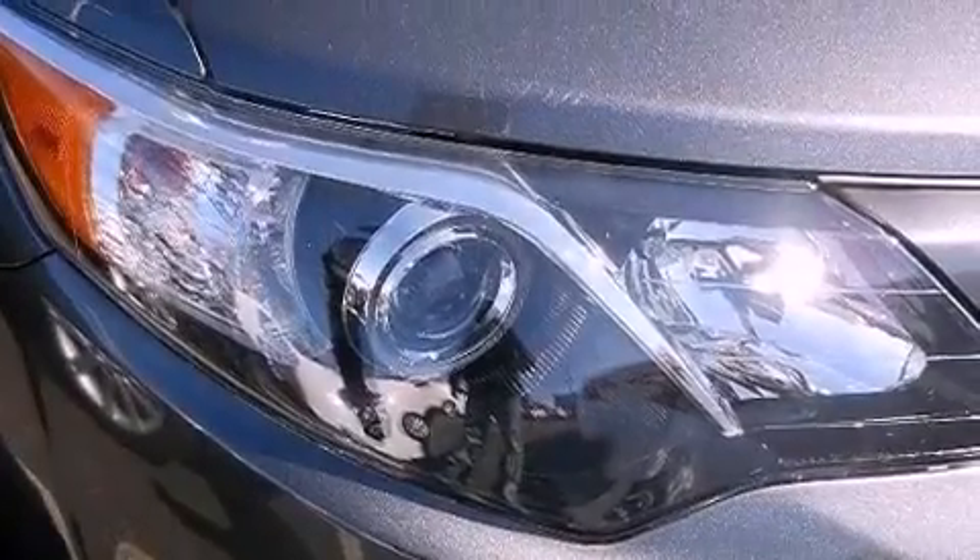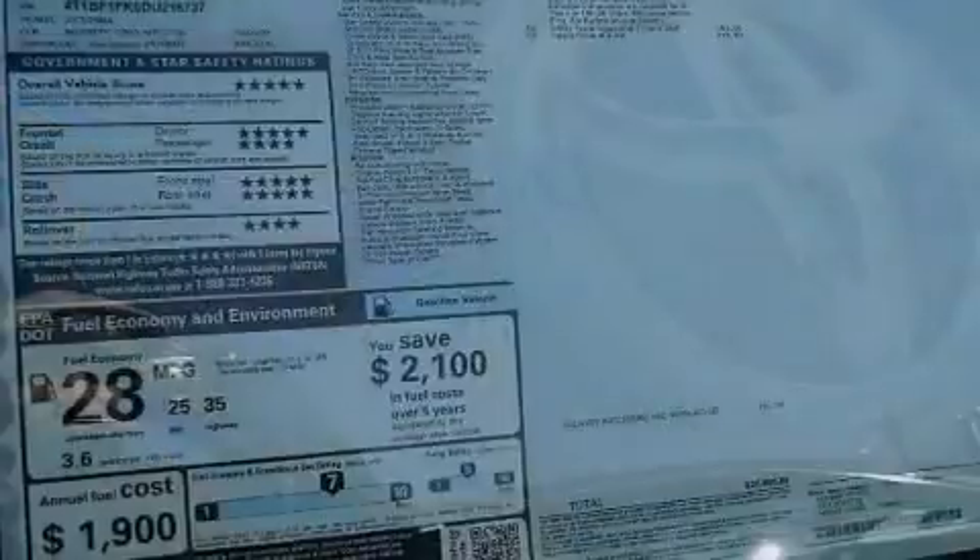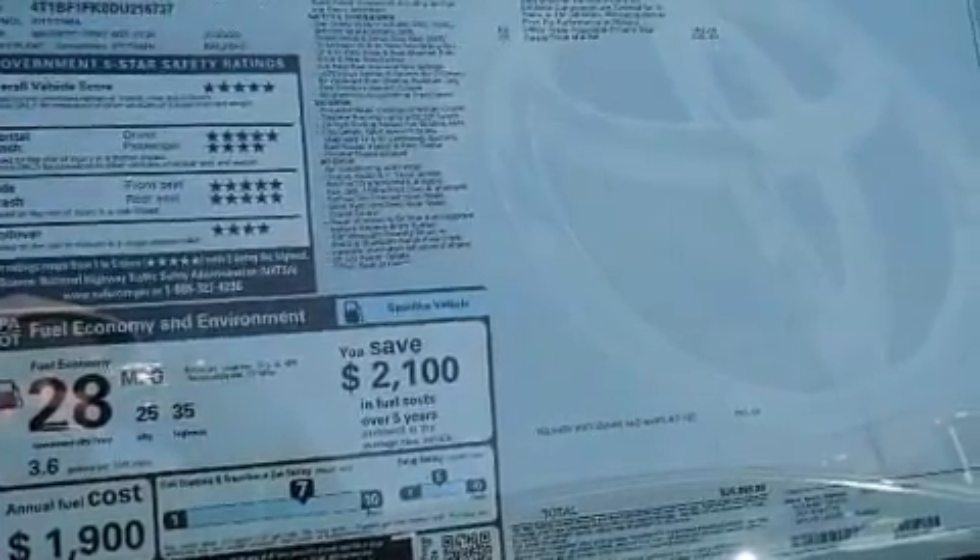A passenger-side vanity mirror, an anti-lock braking system, a rear window defroster, and a rear spoiler.